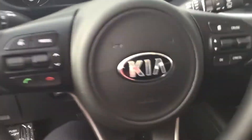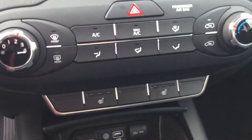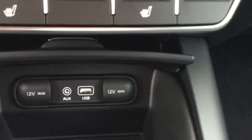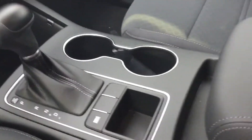You have Bluetooth, cruise control, and up top here you have a CD player and 6-inch entertainment screen system. You have a heated seat. You have a 12-volt charger, auxiliary, USB, and another 12-volt charger. You have 3 drive modes: normal, eco, and sport.